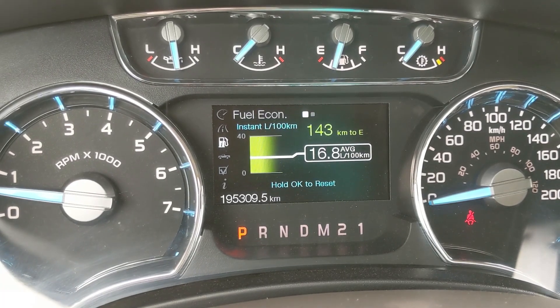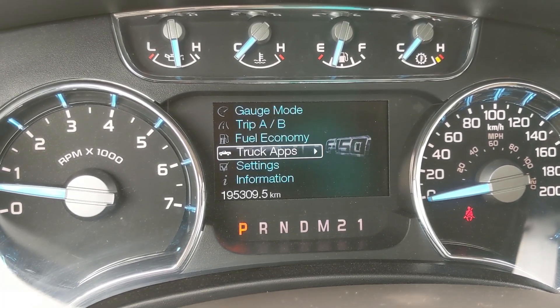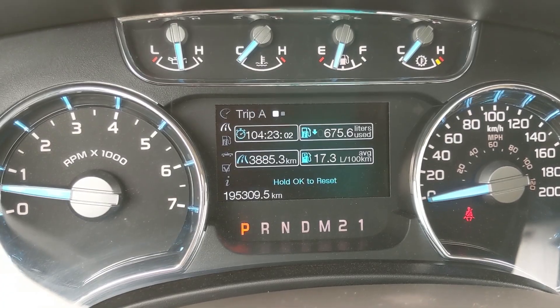You also have your fuel economy, truck apps such as your off-road status and trailer status, settings for features around your truck, and information such as warnings and your MyKey.